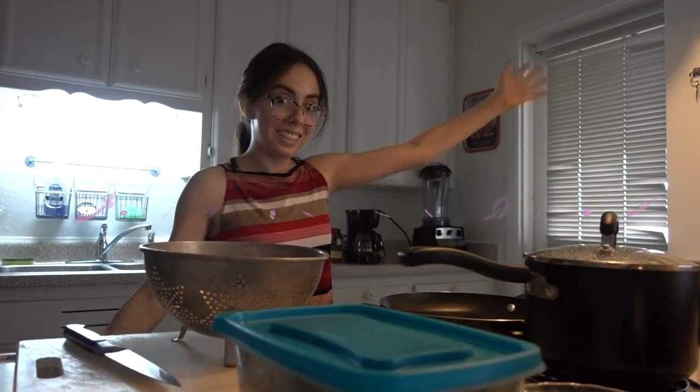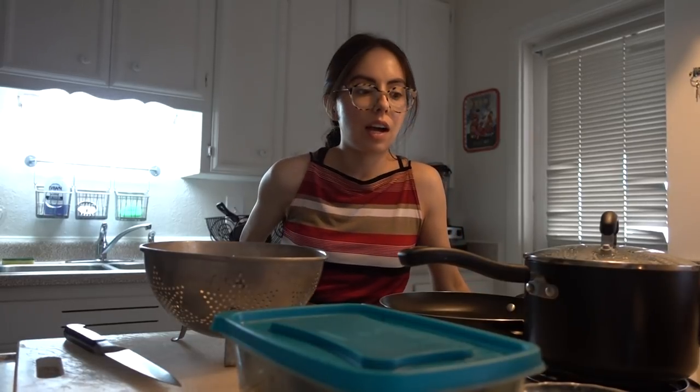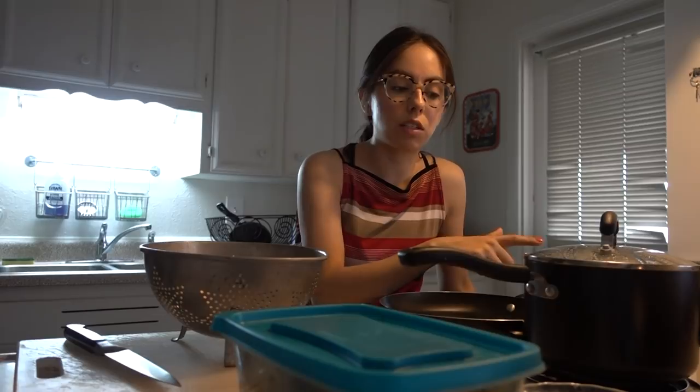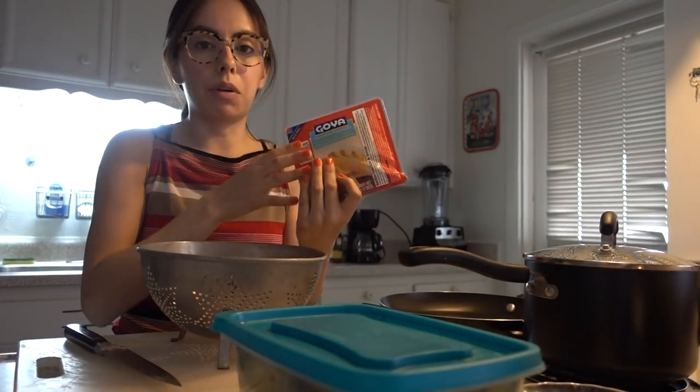Welcome to a new episode of Cooking with Punk! Today I'm going to be making some empanadas for dinner. I'm using my friend Andy's recipe — eggs, spinach, and cheese — and I hope it turns out as good as the ones he made for us. I already have my hard-boiled eggs going; I did six of them for 12 empanadas. Our friend Maria picked these up for us at Fry's.